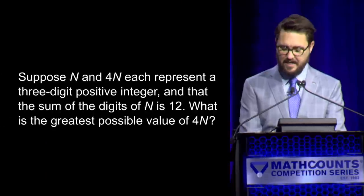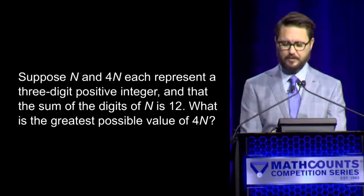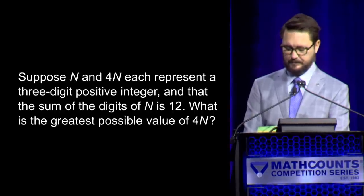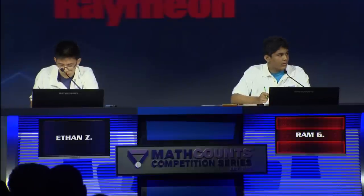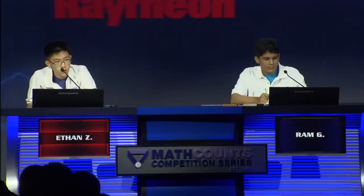That gives Rom one. Ethan's still looking to get on the board. Here is question number two. Suppose n and 4n each represent a three-digit positive integer and that the sum of the digits of n is 12. What is the greatest possible value of 4n? — Yes, Rom. — 3,720. — Incorrect. — Yes, Ethan. — 984. — 984 is correct. We are all tied up at one as we go to question three.